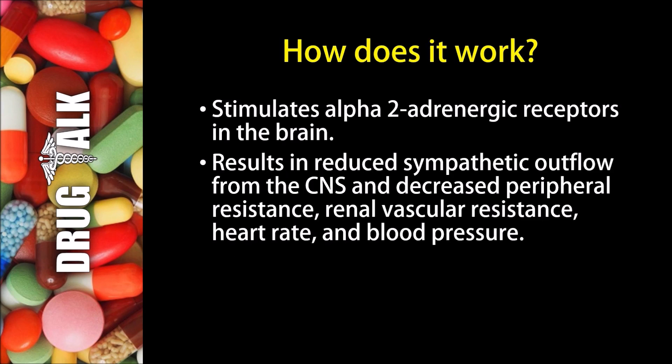So how does Clonidine work? Well, it stimulates alpha-2 adrenergic receptors in the brain. This results in reduced sympathetic outflow from the central nervous system and decreased peripheral resistance, renal vascular resistance, heart rate, and blood pressure.